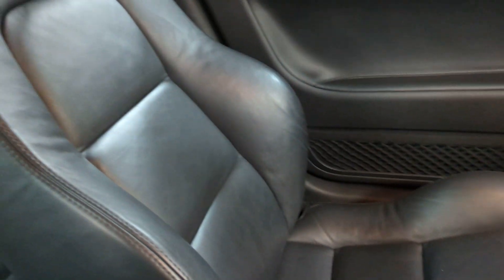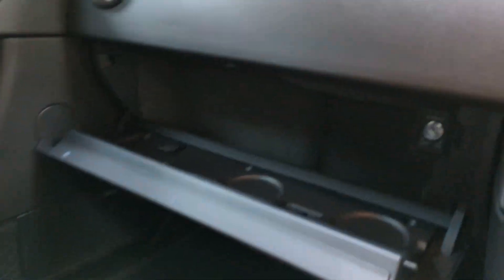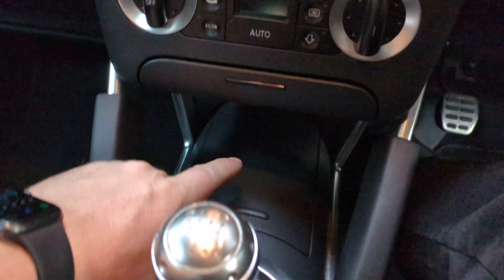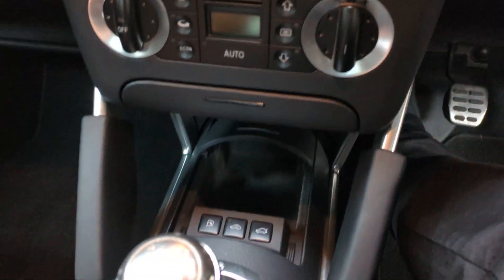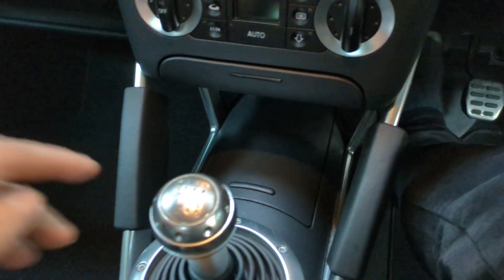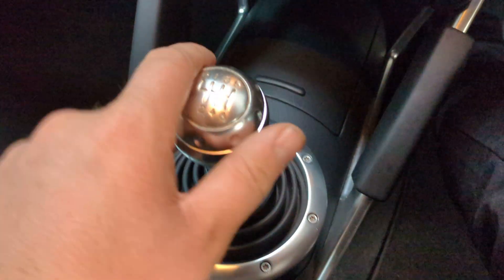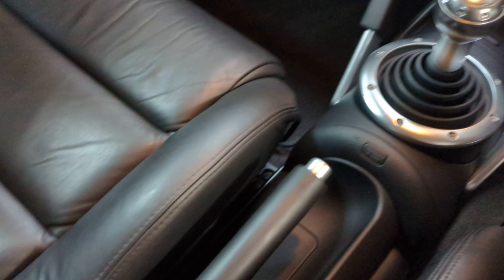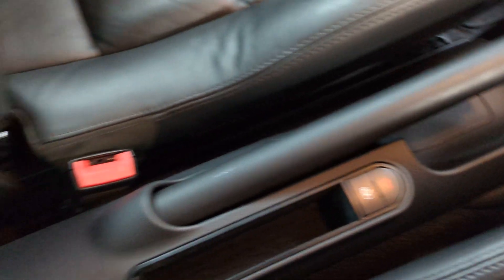Passenger seat — again, perfect. Glove box, all clean and tidy. All the buttons are working. Gear stick in good condition, some light scratching to the surface, nothing serious. All in the centre really good. Back seats — got the ISOFIX, and again they're really good.